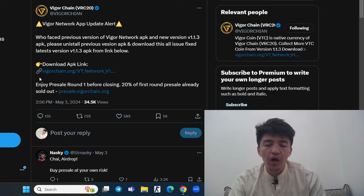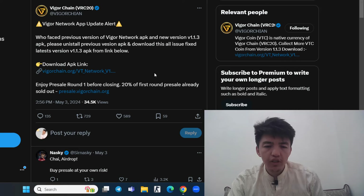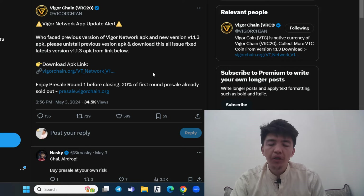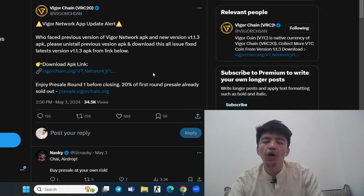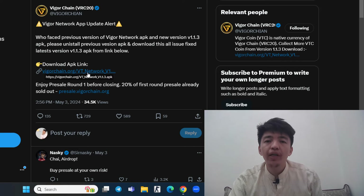Enjoy the pre-sale round one before it closes — 20% of the first round pre-sale is already sold out. Make sure to delete the previous version of this application and download the latest version 1.1.3. You can download it from the link or get it from the official Telegram channel.